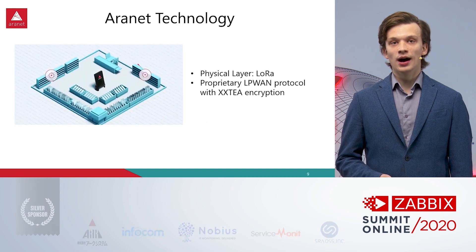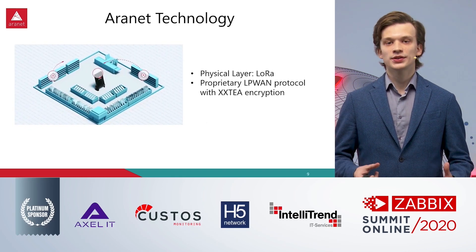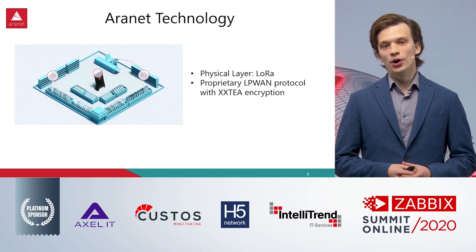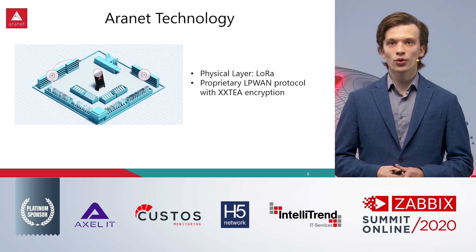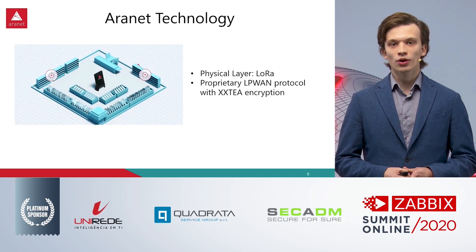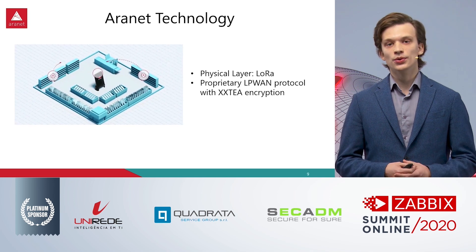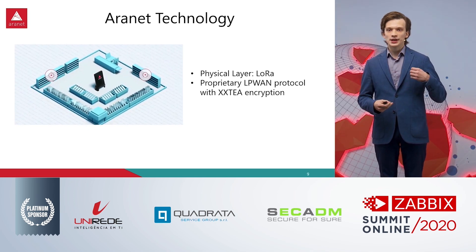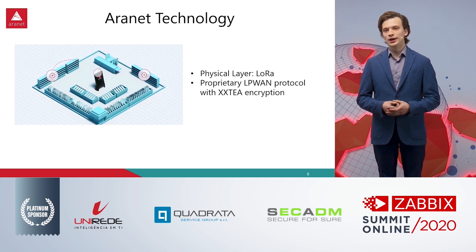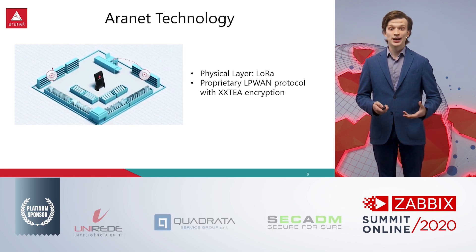The Aronet technology is based on the LoRa physical layer, but we have built our own proprietary LP1 protocol on top of it to make the radio parameters better and also to increase the battery life.